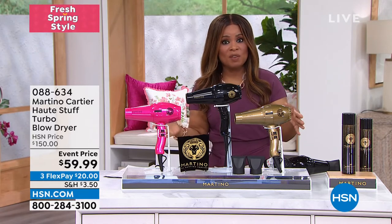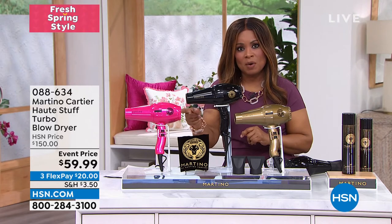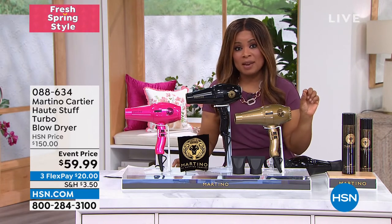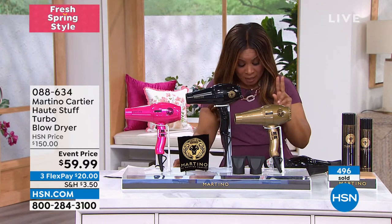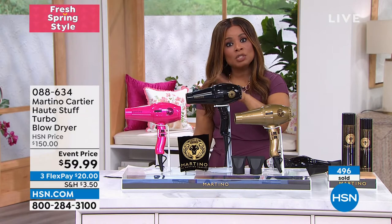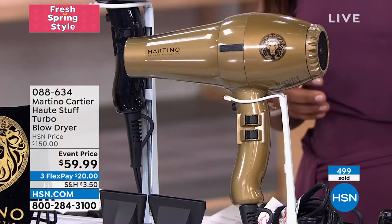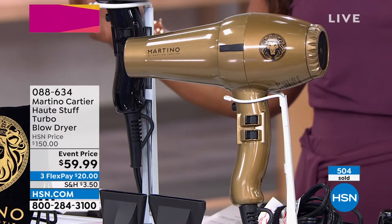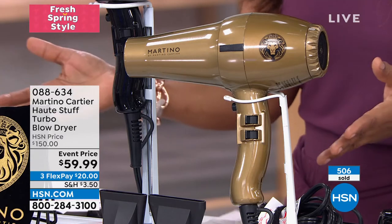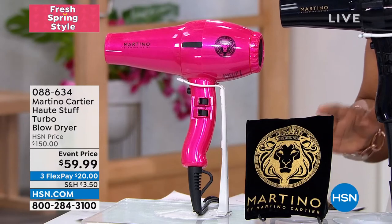This is the lowest price we've ever offered — over $100 off. Three colors still remaining, though the hot pink will go next, then the gold. Only a few hundred remaining in each. The bag, two nozzles, three temperature settings, cool shot, and nice long cord — all included. $20 on a credit card gets you in. Over 500 have been ordered and we just have a few hundred remaining. These will all go.